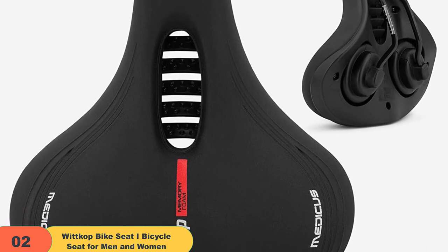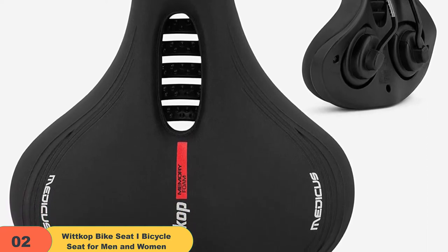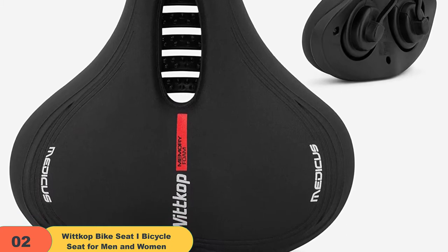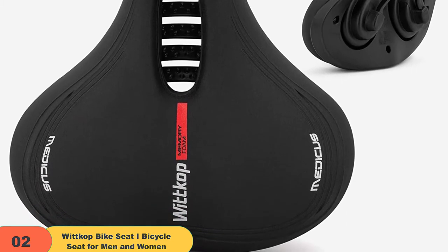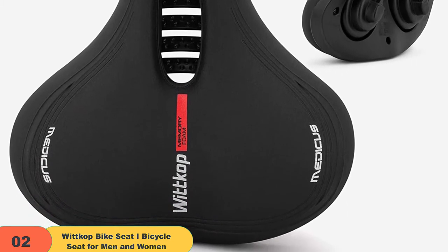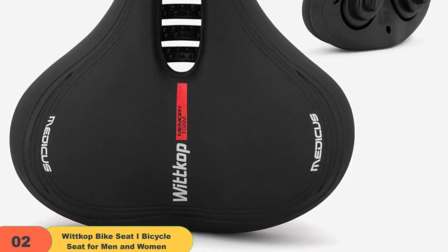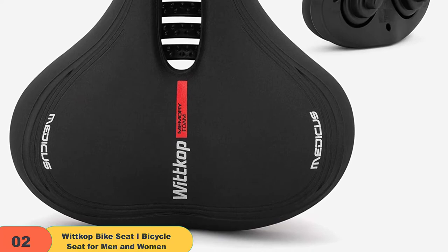Although the cushion is slightly thinner than the Cloud 9 Cruiser, the company deserves credit for using memory foam. This material conforms to the user's buttocks, ensuring optimum comfort and maximum weight-bearing support. I also appreciate this bike saddle's waterproof cover, which allows users to wash and clean their bikes without worrying about degrading the components.